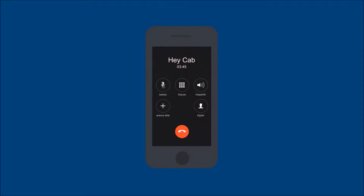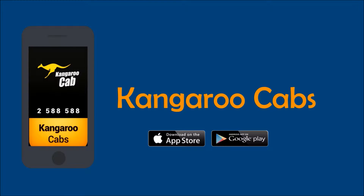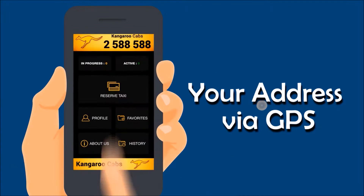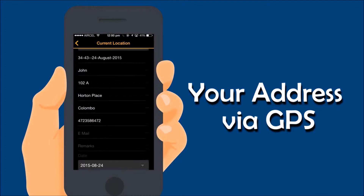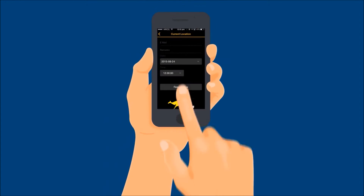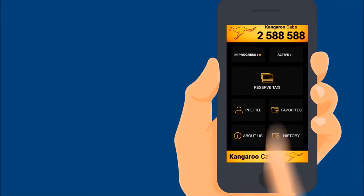No need to call — just install the all-new Kangaroo Cabs mobile phone app. Your ride is just a tap away. Booking a cab has never been easier. In just three simple steps you can now place your bookings. The app even auto-fills your current address via GPS.